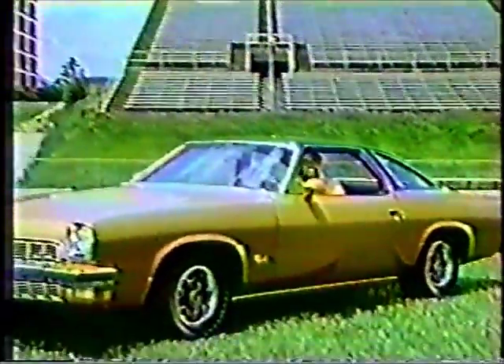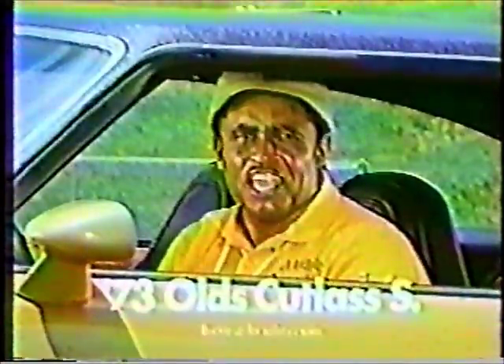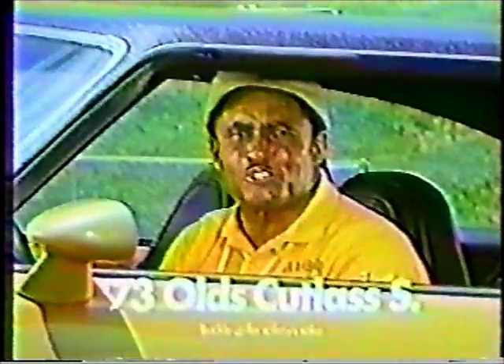You know, even with all of its good looks and luxury, Cutlass S is still priced less than a lot of folks think. Hey, it's a great way to step up to an Oldsmobile.